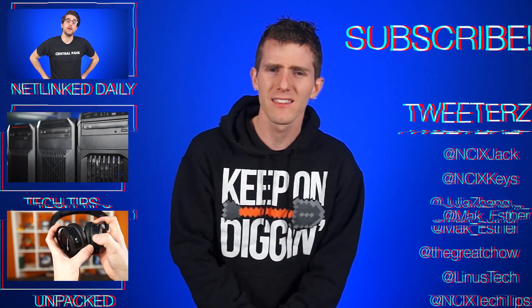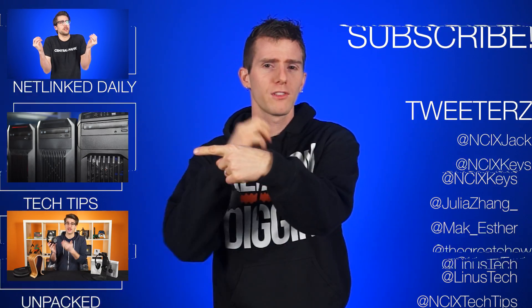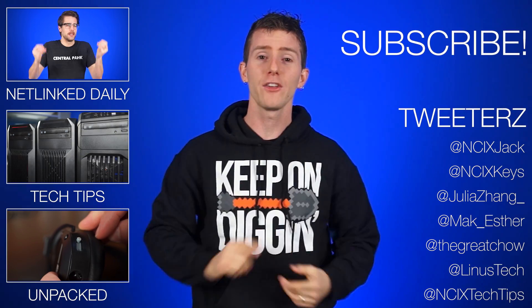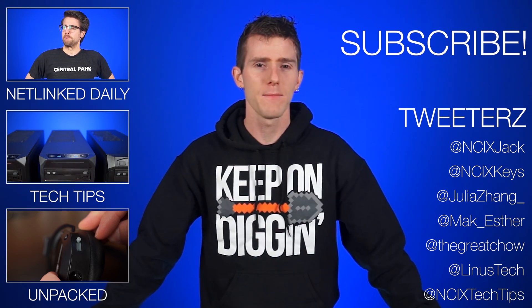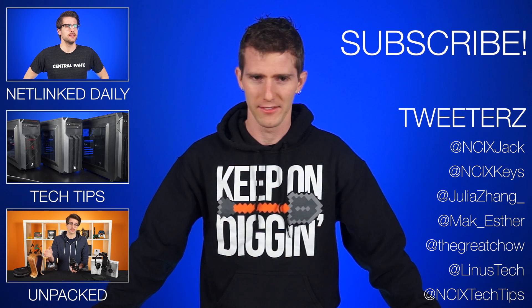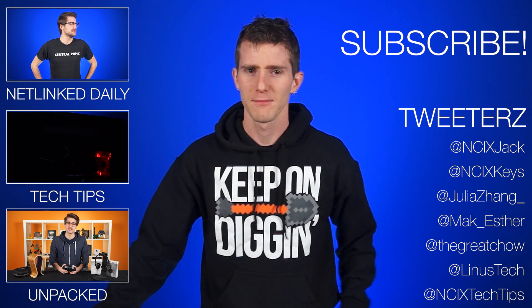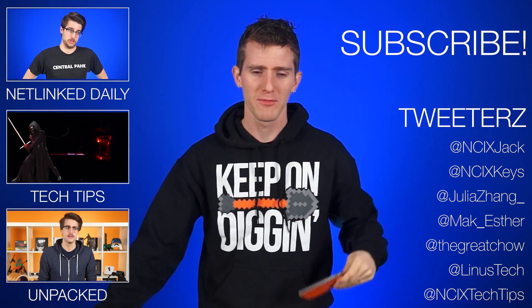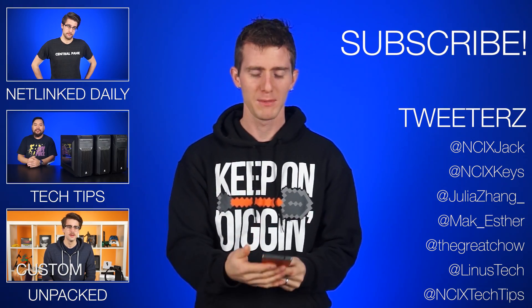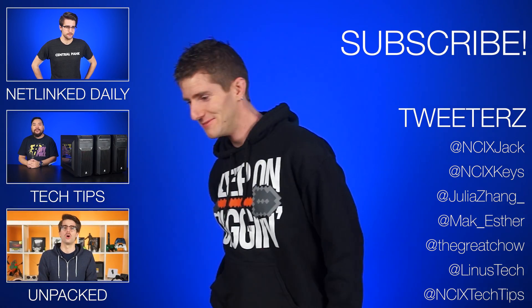Alright, that's it for this video. Like it if the video floats your boat. Click here to watch more videos, click here to follow us on social media, and don't forget to subscribe for more videos like this from NCIX.